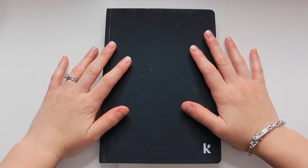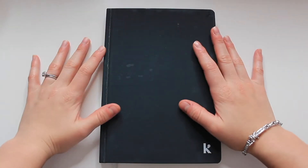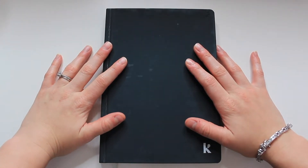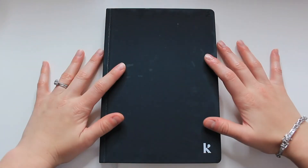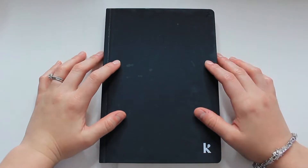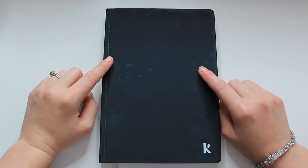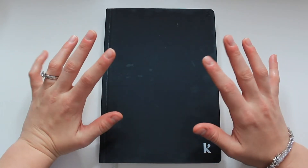Hi guys and welcome back to my channel. It has been a hot minute since I filmed a planner video so I am super excited to share today's video with you. I am sharing my bullet journal setup for 2019 and sharing which layouts and yearly pages I choose to include at the beginning of my bullet journal so I am all set up for the year.